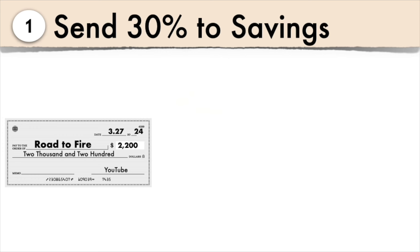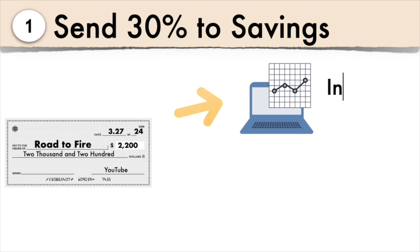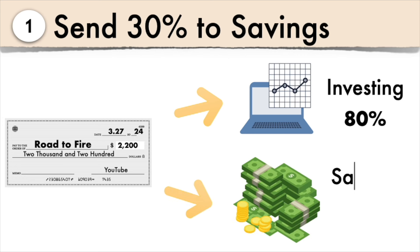Investing is our priority right now. We have a goal to invest $50,000 of after-tax dollars into the market. Our 30% is divided into both investing and savings — 80% goes into savings, with the majority going into our after-tax brokerage account within Vanguard, which is our bridge account to FIRE. The remaining 20% goes into our emergency fund, as we plan to get that to one year's worth of expenses, or $100,000.